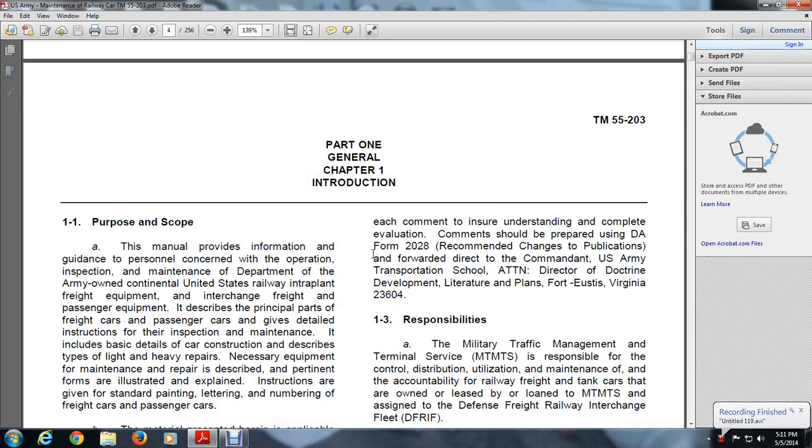Purpose 1.1, Purpose and Scope. Chapter 1 introduction of the TM 55-203 Maintenance and Railway Car manual.